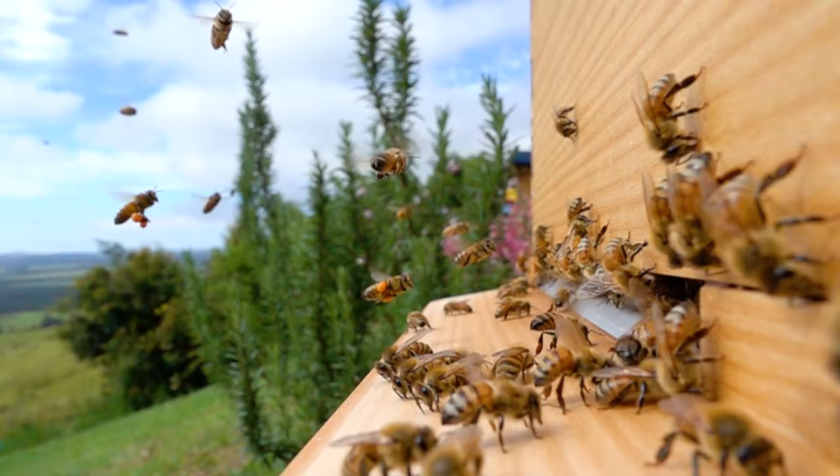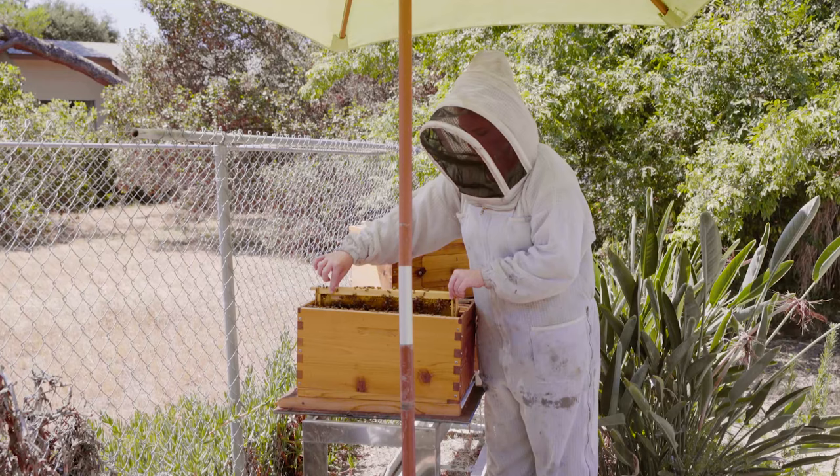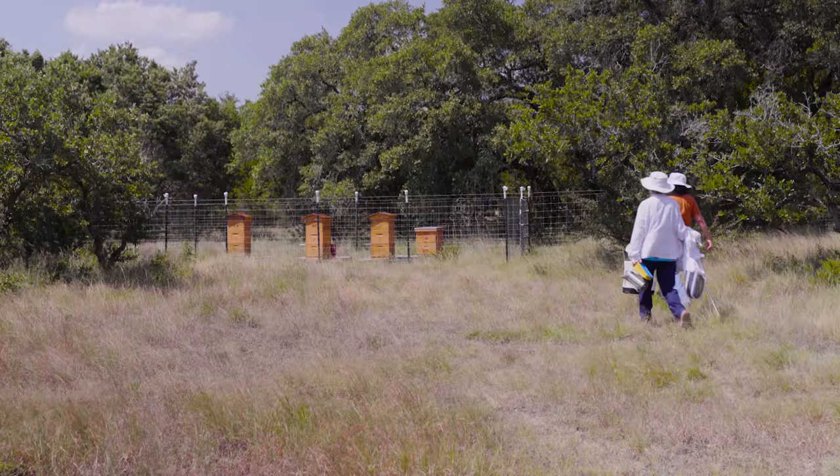In our area we have cane toads that eat the bees at night and water dragons that eat them by day. So it's a good idea to get the bees up off the ground so that ground-dwelling predators don't take advantage of your bees — but not too high, because you still need to service your hive and also harvest your honey.